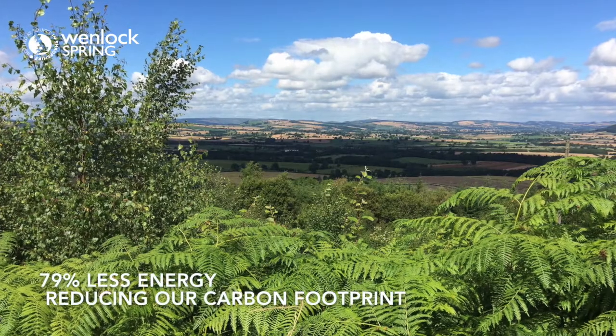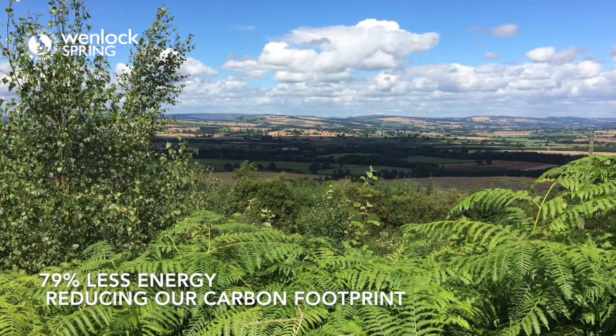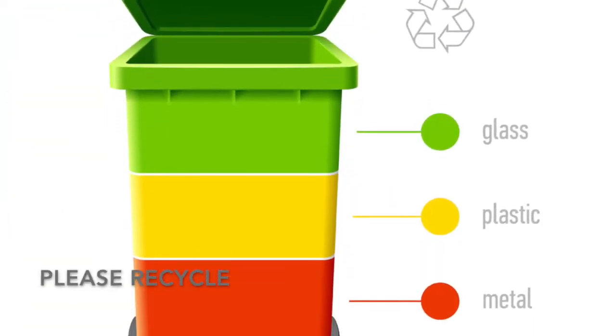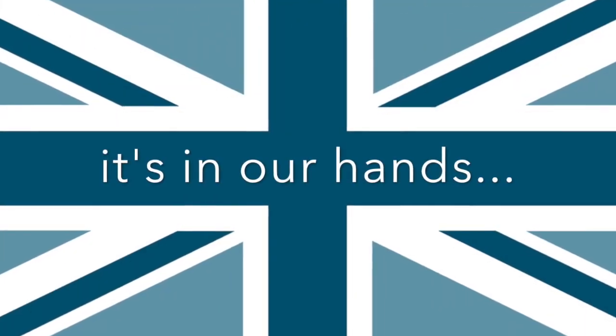It takes 79% less energy to make than PET plastic bottles and they can be recycled again and again. We can zero plastic to landfill. The infrastructure is available in the UK to do this right here, right now. Recycle. It's in our hands.